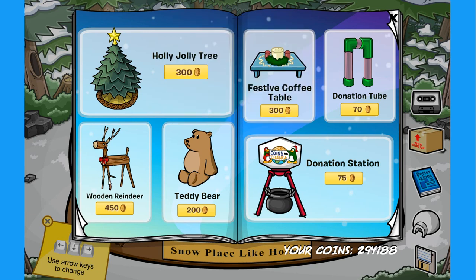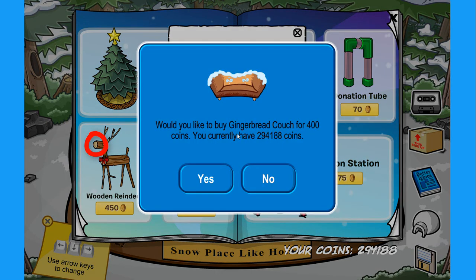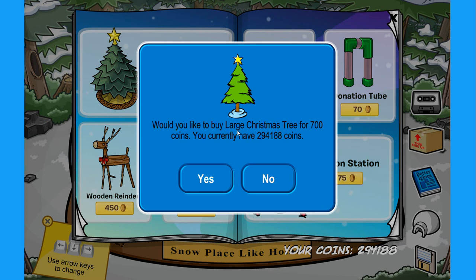We have the wooden reindeer — if you click on the nose of the reindeer you'll find the secret gingerbread couch for 400 coins. Awesome. On the side we have the teddy bear — if you click on the nose of the teddy bear you'll find the large Christmas tree for 700 coins.